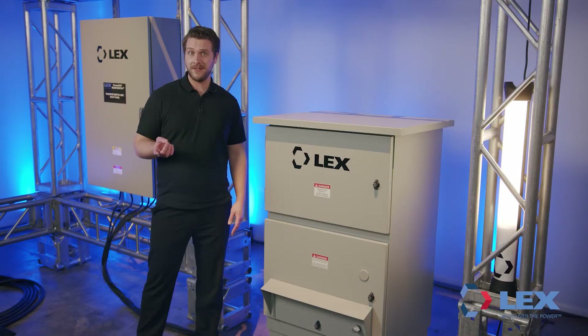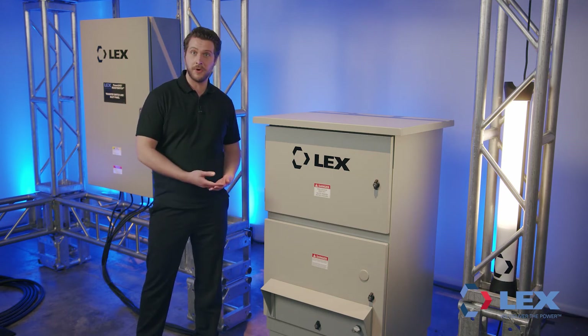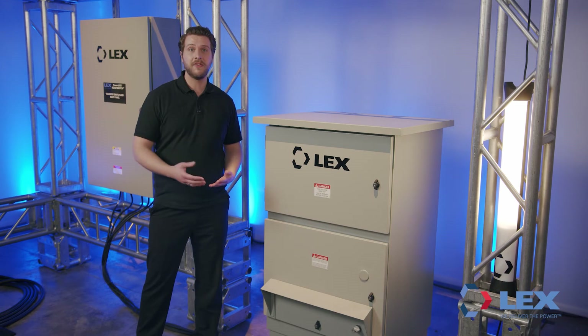PowerGate Output Panels provide a safe and convenient way to distribute building power, test emergency backup systems, or provide safe access to temporary power for live events without the need for an electrician.